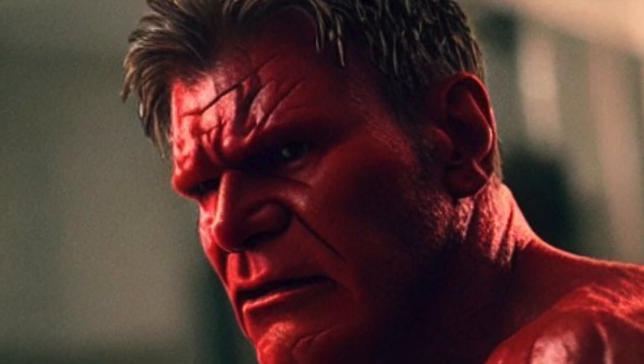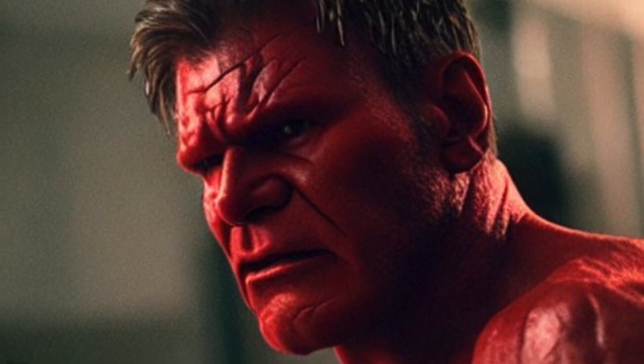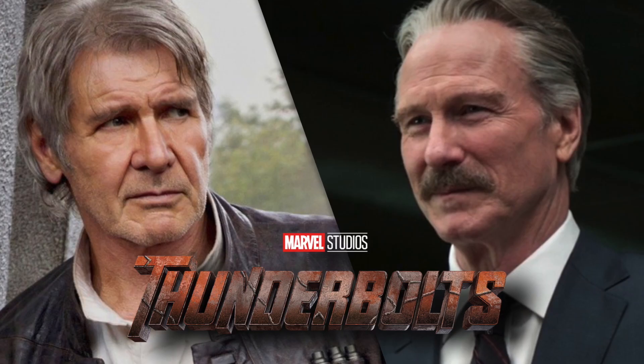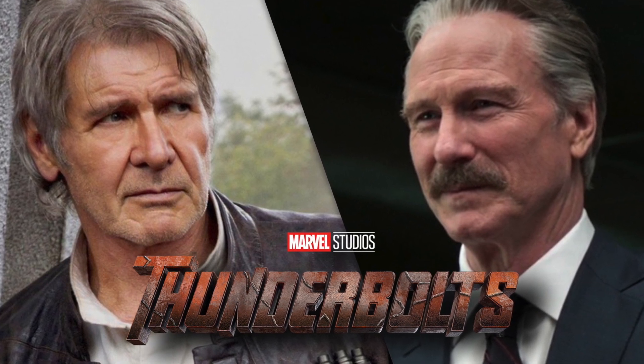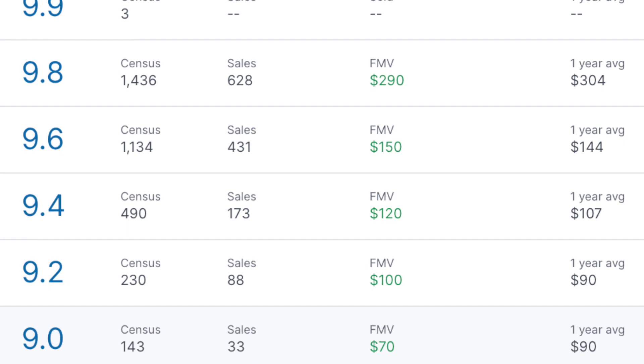The Red Hulk also has additional abilities like heat generation and resistance to mind control. He is known for his red skin, which glows when he is using his powers. It has recently been announced that Harrison Ford will portray General Ross in the MCU, taking over the role previously played by William Hurt.